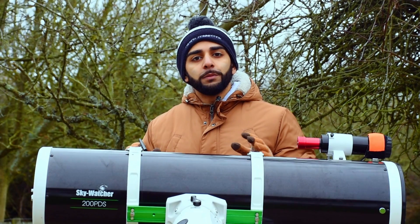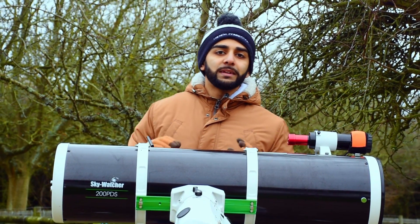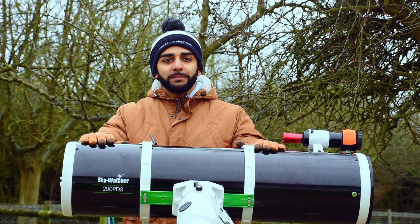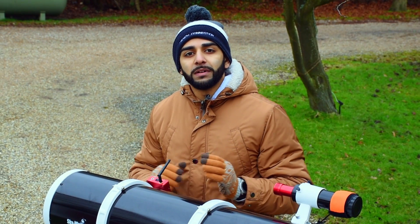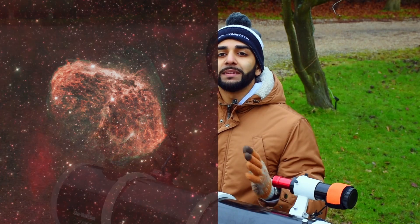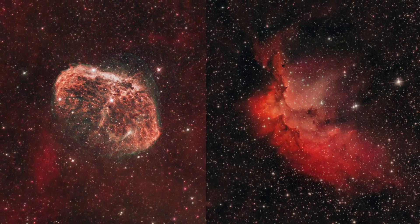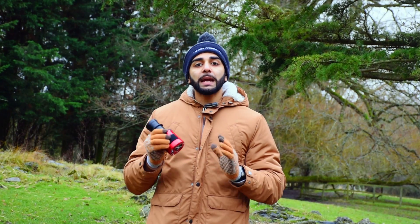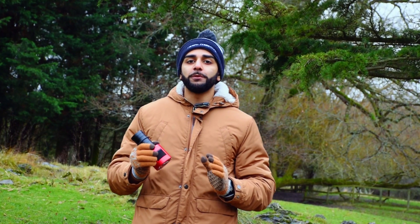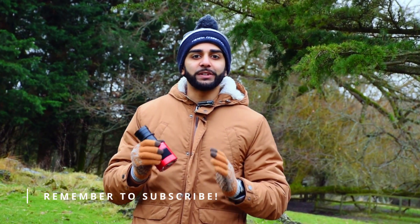In order to capture our target, we need a telescope powerful enough to collect that ancient light that the Horsehead Nebula is emitting. Meet my Skywatcher 200 PVS. You will have seen from my earlier videos that this great piece of engineering has steered us through the universe, capturing incredible photos such as the Crescent Nebula or the Wizard Nebula. We'll be capturing the Nebula using my ZWO ASI 294MC Pro camera. This is a one shot colour cool dedicated astronomy camera.